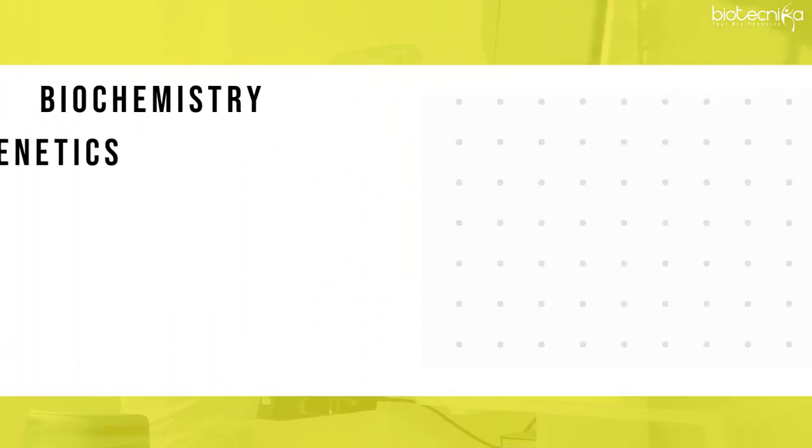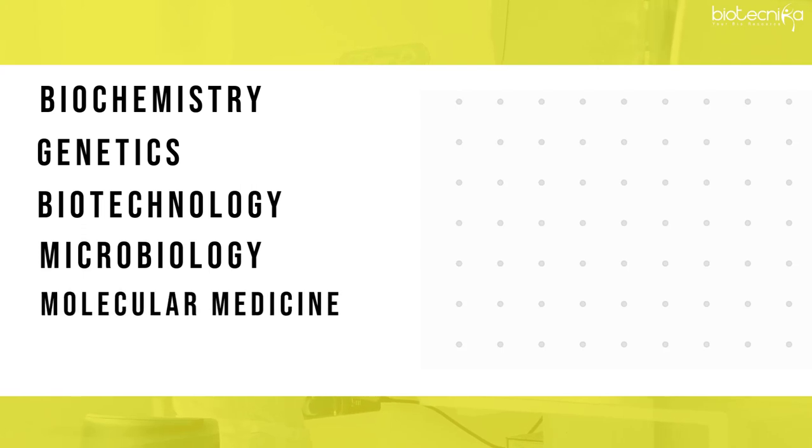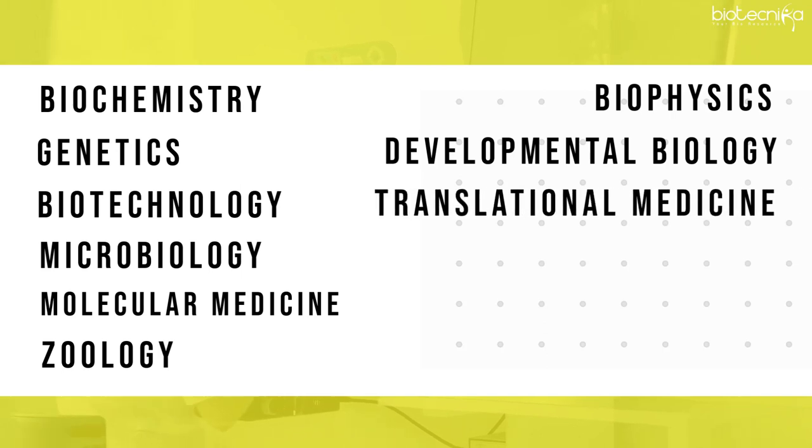At the Masters level, it is better to go with Biochemistry, Genetics, Biotechnology, Microbiology, Molecular Medicine, Zoology, Biophysics, Developmental Biology, Translational Medicine, or Stem Cell Biology.